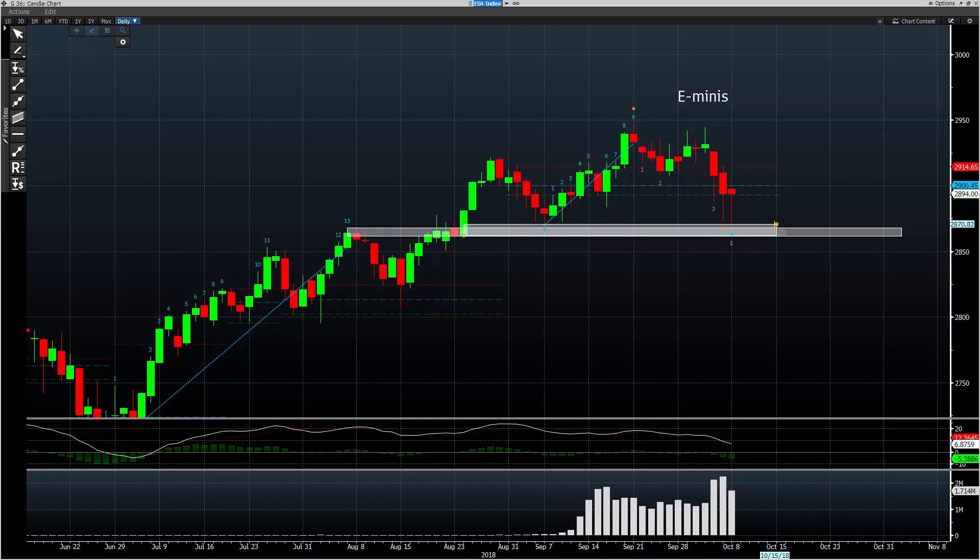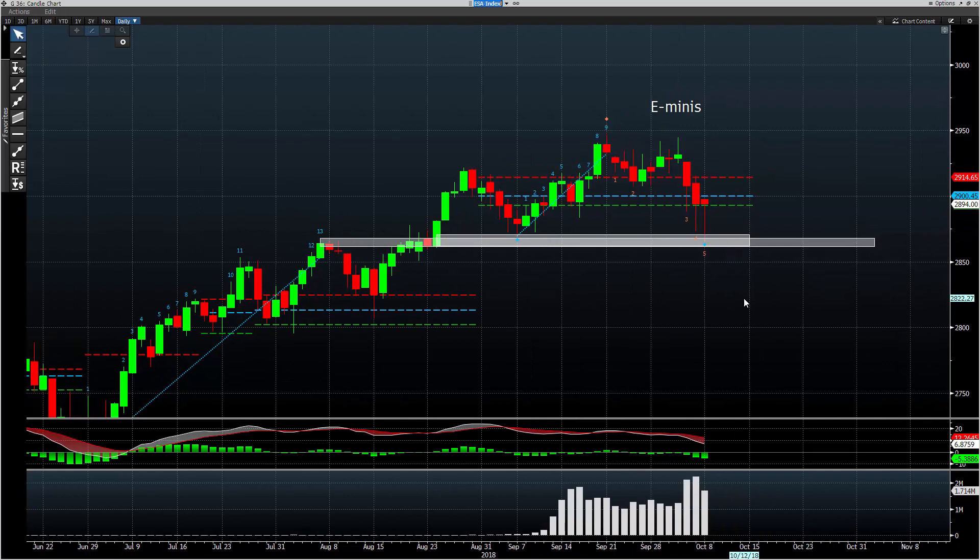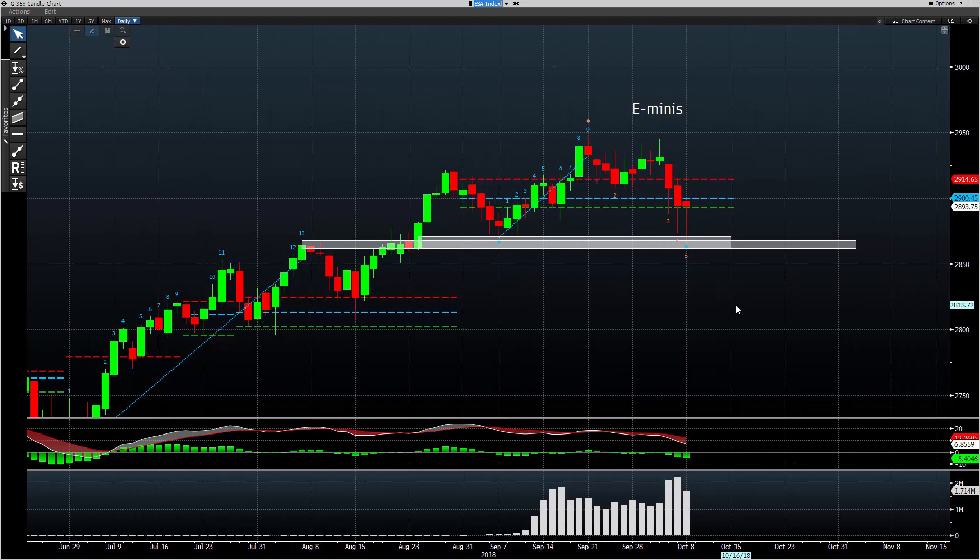So as all the fan favorite CNBC guys and gals are talking about a sell-off in the market, look what you're designing instead. What you understand is you're trading into support. And as I talked about in the session last night, the idea is always to come into support as a buyer and resistance as a seller.